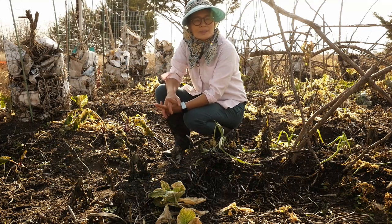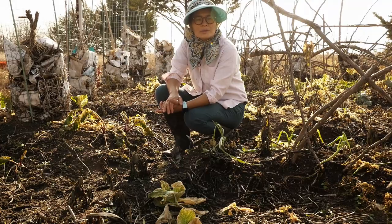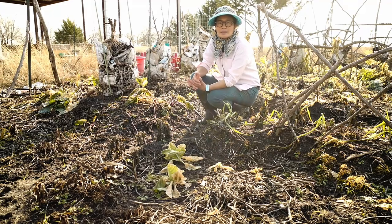Welcome to East by West Farms. Here we grow what we eat and eat what we grow. Today I will show you what we can do in the garden after a deep freeze.